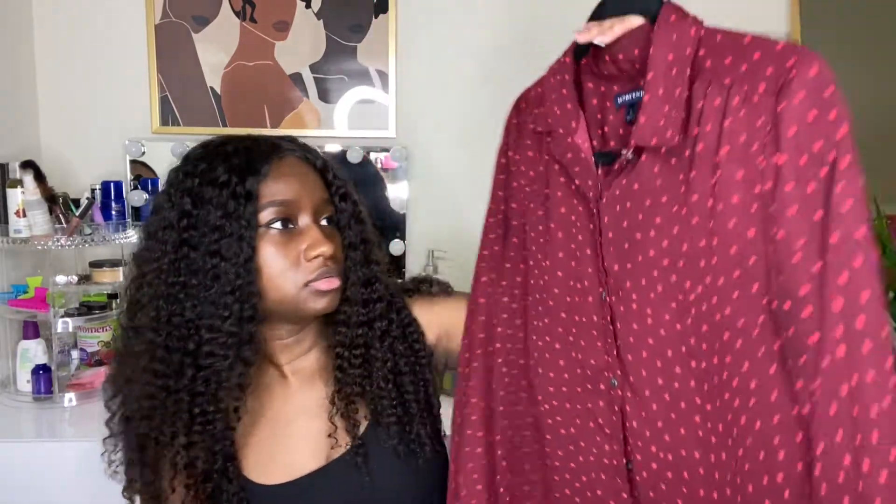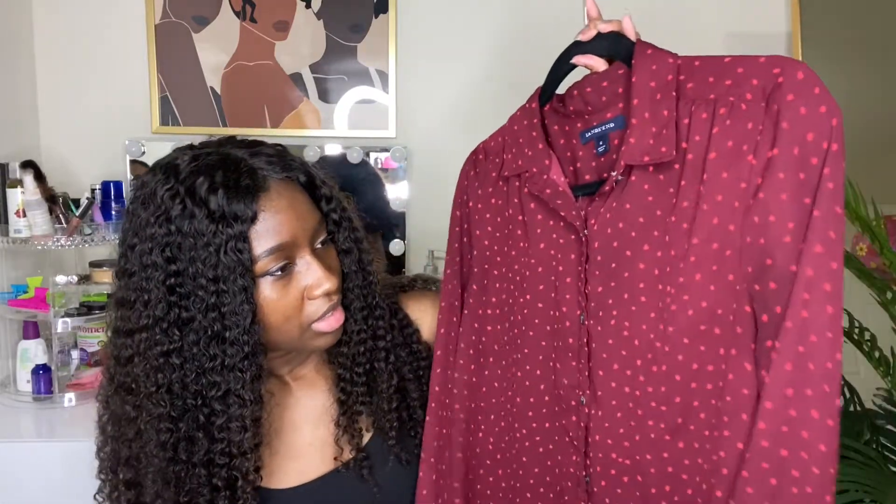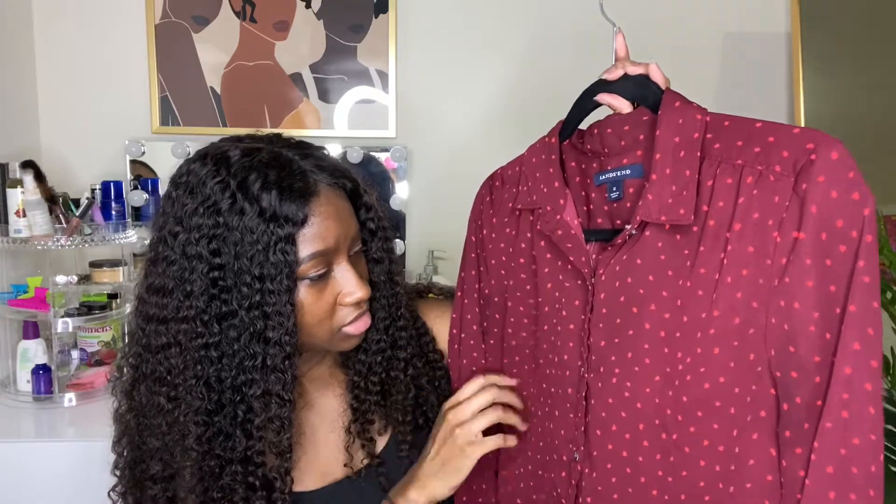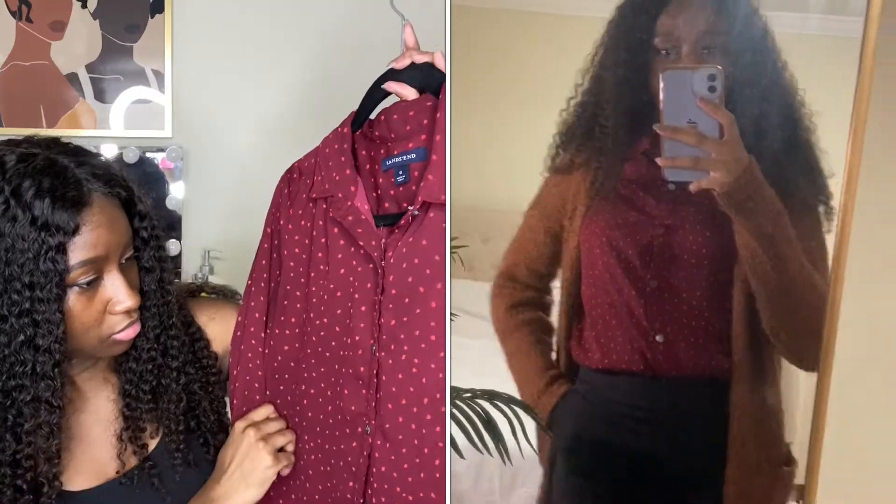My last long sleeve blouse is from the brand Lands' End in size 6. This top is a little more flowy and bigger, but it works. I have a brown cardigan from Ross that I wear with this — the colors really complement each other. It's in this maroon color with flecks or drops of bright red. It's really cute. You'll see in the try-on portion how I style this.